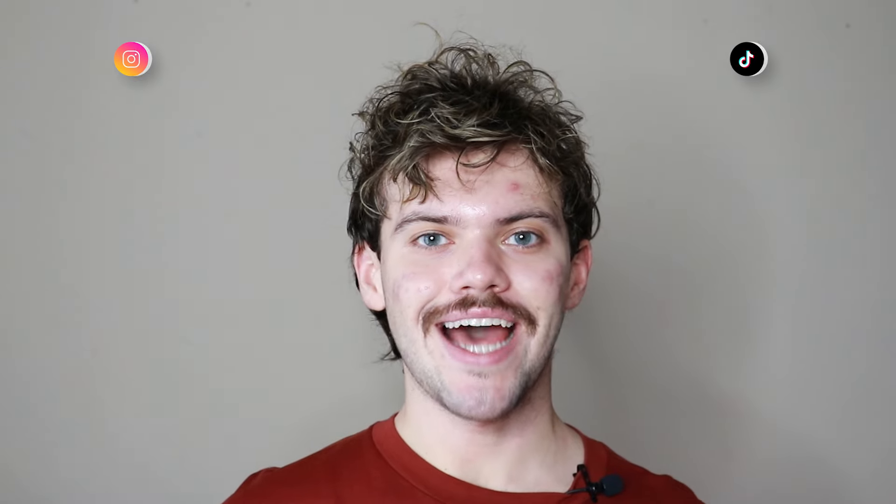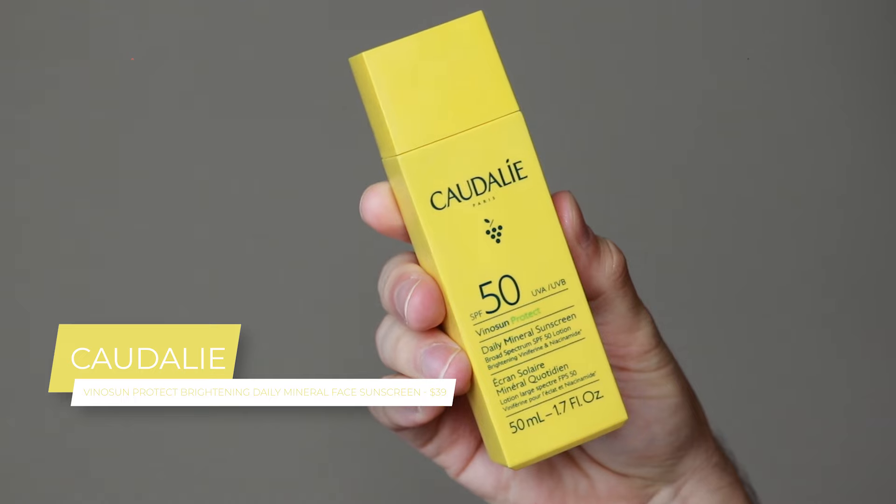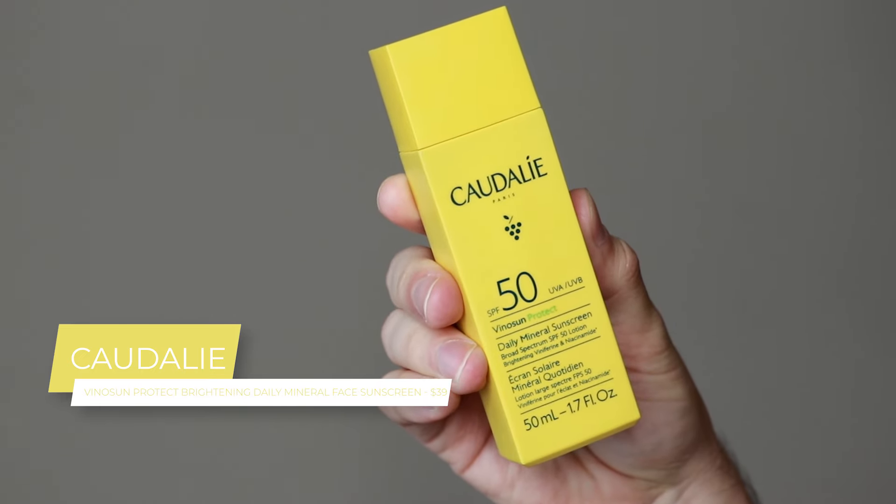Hi everyone, my name is Alex. Today I'm going to be trying the Caudalie VinoSun Protect Brightening Daily Mineral Sunscreen SPF 50. This product retails for $39.